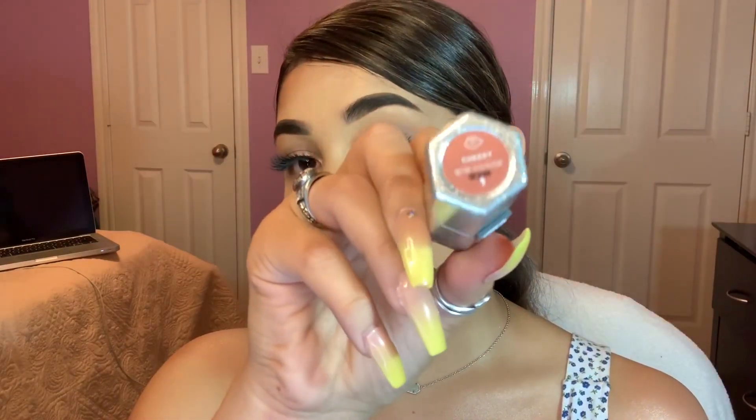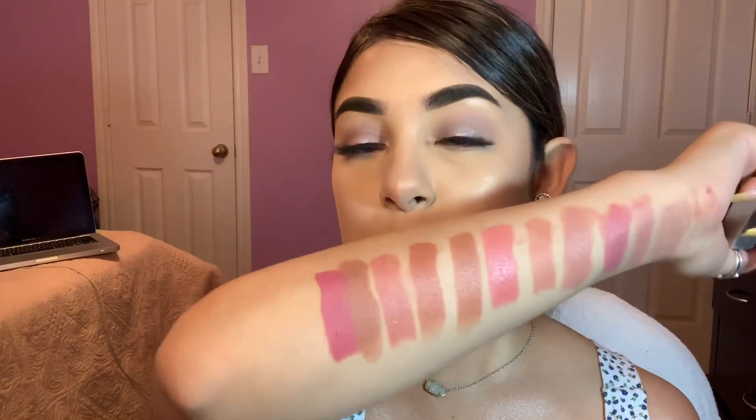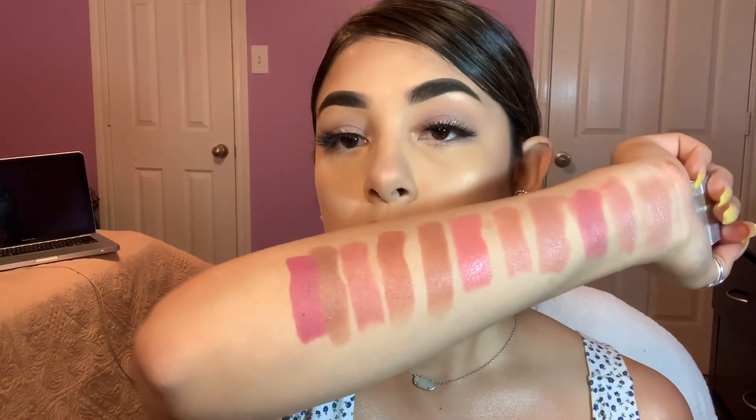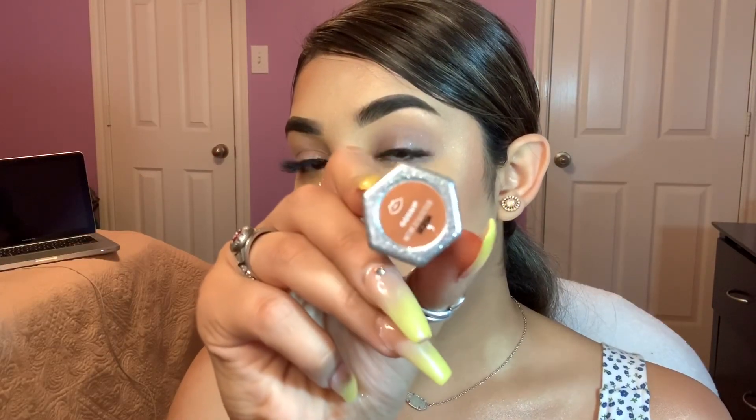I will be swatching next the shade Cheeky. I think we got another favorite shade. Next is the lipstick Mom. My forgetful self forgot to swatch Mom on the arm — I kind of put it over Cheeky, my bad. But that is Mom. Moving on to the next shade which is Gossip.